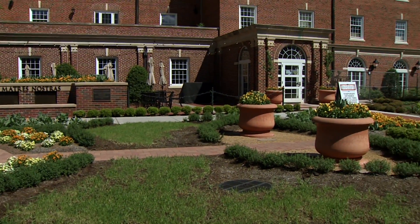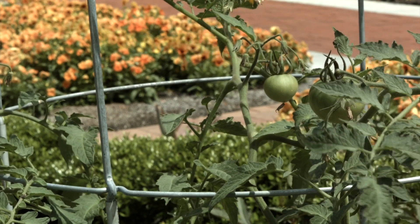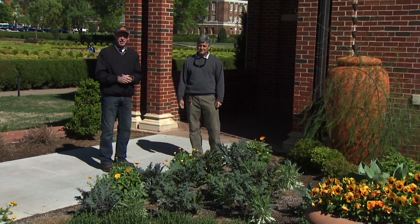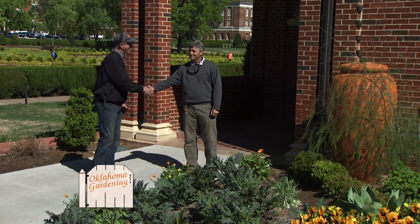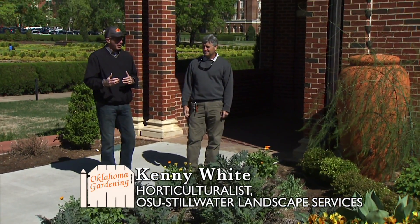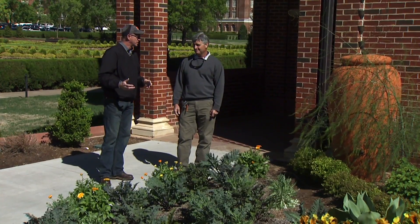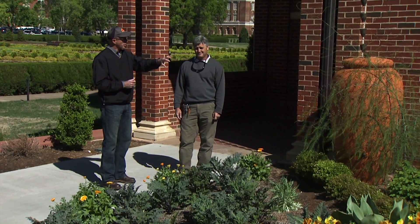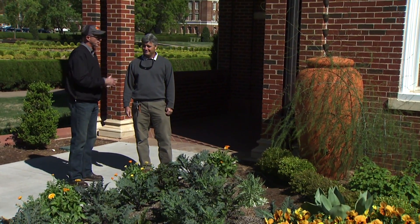The unique thing about this garden is that it's just outside the Atherton Hotel. We've got a lot of ornamental edibles, a lot of flowers, and a lot of things you would associate with a mom's garden or maybe your grandmother's garden. Today I've got the horticulturist that takes care of this garden — Kenny — who's been with us going on a year now. The garden has only been in existence two years. It's been a fun one because we've got lots of challenges like any homeowner would, and Kenny will talk through some of the unique plants with us.